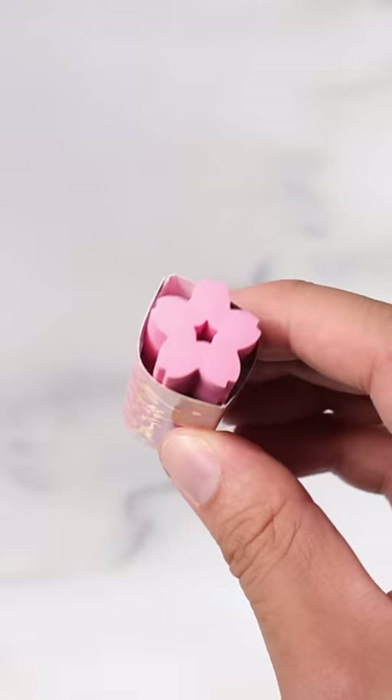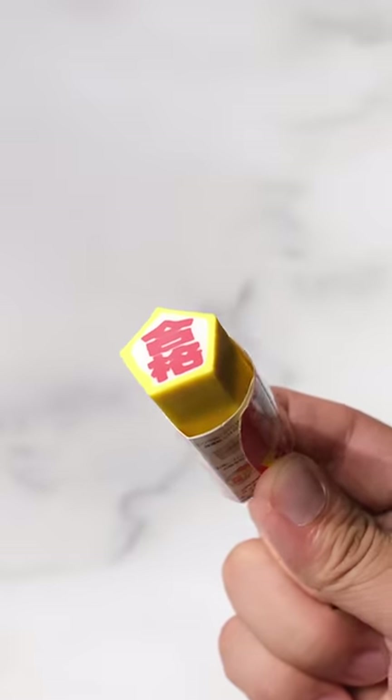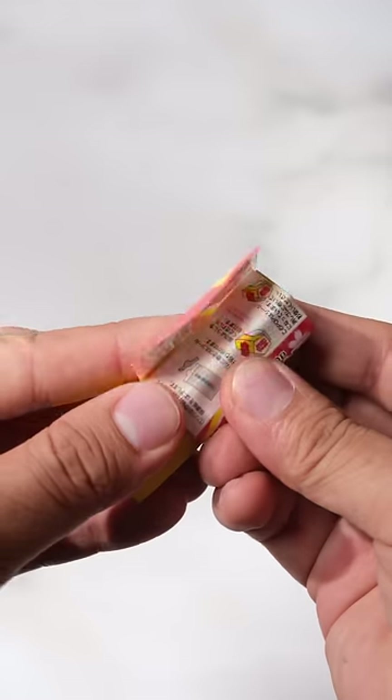This is a cherry blossom-shaped eraser with a sweet smell. This is a translucent eraser that erases surprisingly well. This eraser wishes you good luck with your exams and even has a sticker for the eraser.